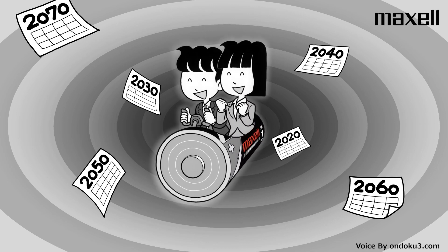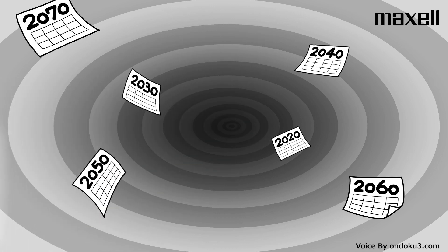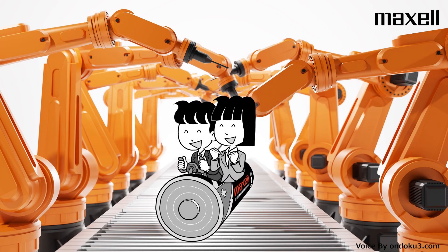Let's get on the time machine and go to the future. Let's go. It's a robotic arm. Where are all-solid-state batteries used? They are used for encoders.